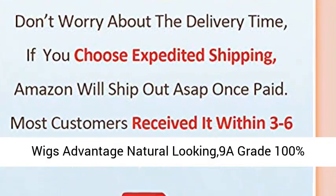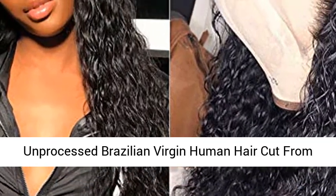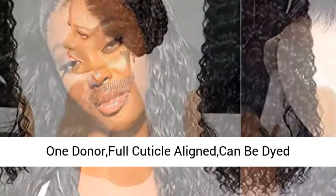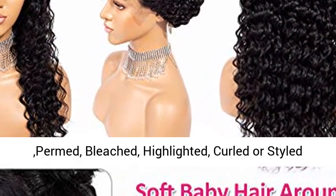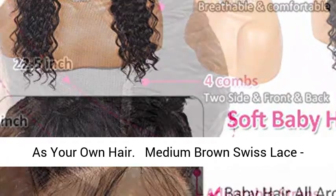Deep Wave Lace Front Wigs Advantage: Natural Looking, 9A Grade, 100% Unprocessed Brazilian Virgin Human Hair cut from one donor. Full cuticle aligned — can be dyed, permed, bleached, highlighted, curled, or styled as your own hair. Medium Brown Swiss Lace.